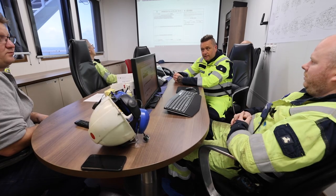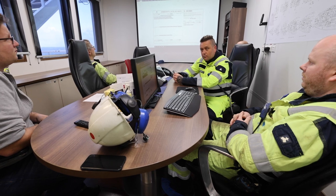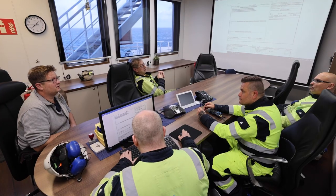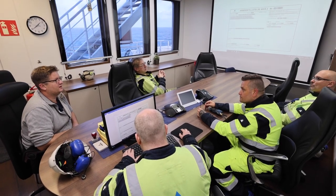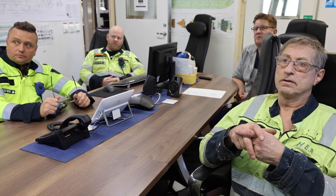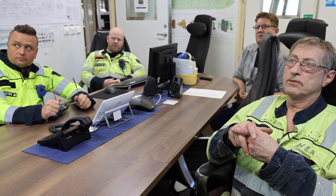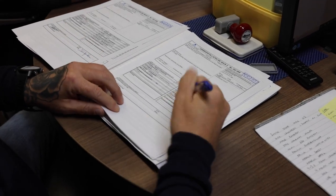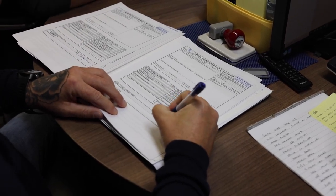In addition to the daily work planning meetings in the evening and morning, in case we have something unplanned happening during the day, we will sit down, evaluate the risk and the barriers to make sure we have everything in place to carry out the job safely, and of course sign the necessary paperwork with the correct people.